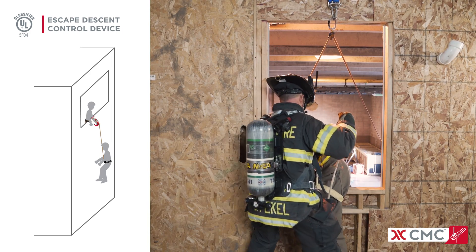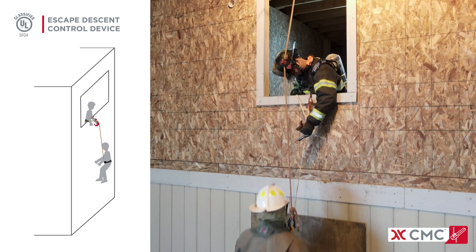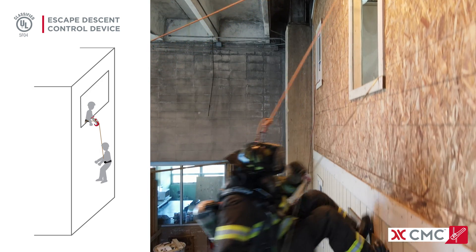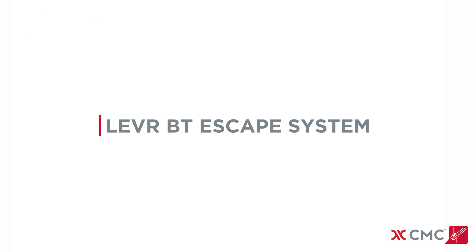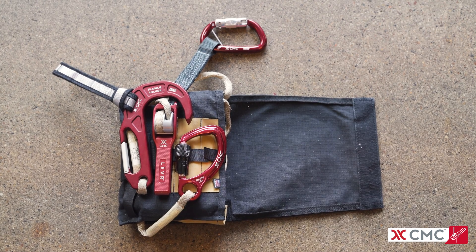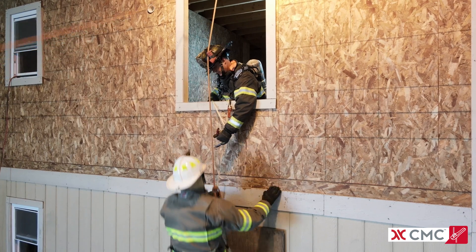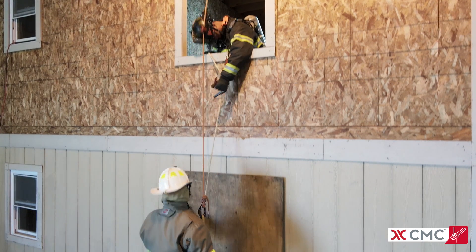They make it possible for advanced users to lower a victim and then lower themselves — a sequence referred to as the burn technique, after firefighter Kelly Byrne. For advanced users with appropriate training and experience, CMC offers a separate system named the Lever-BT Escape System, after the burn technique of lowering a victim before bailing out.